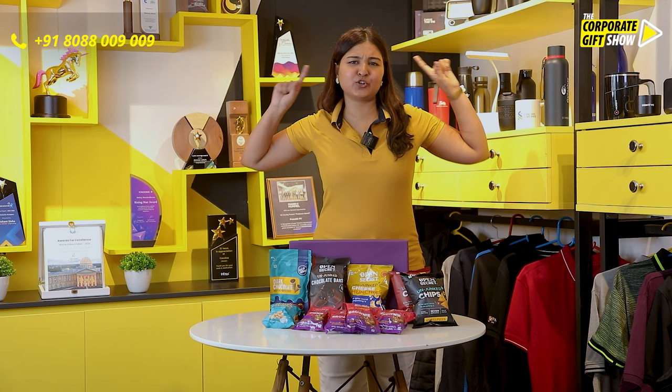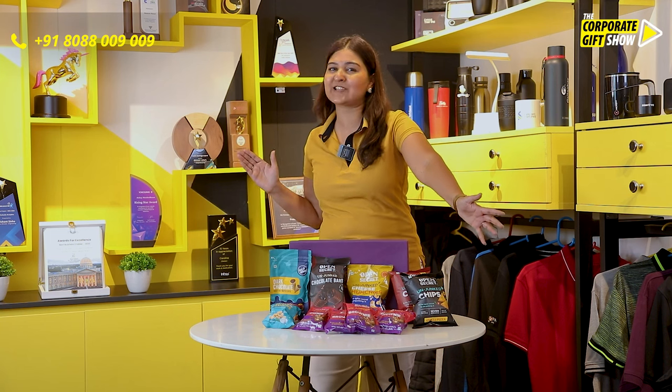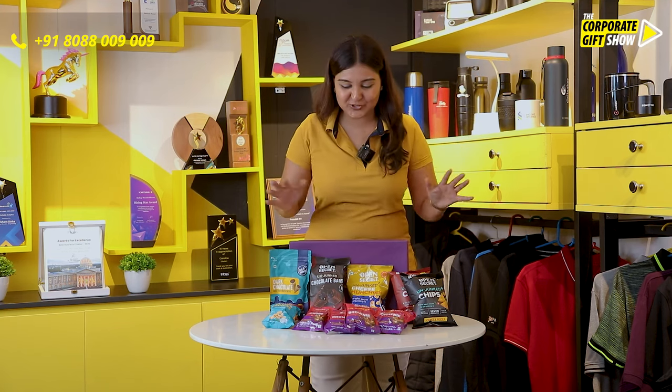It's time to un-junk the junk with opensecret and offbeatneeds.com, and that's why we've got this amazing opensecret hamper only for you and your employees. Let me show you the items in this hamper.